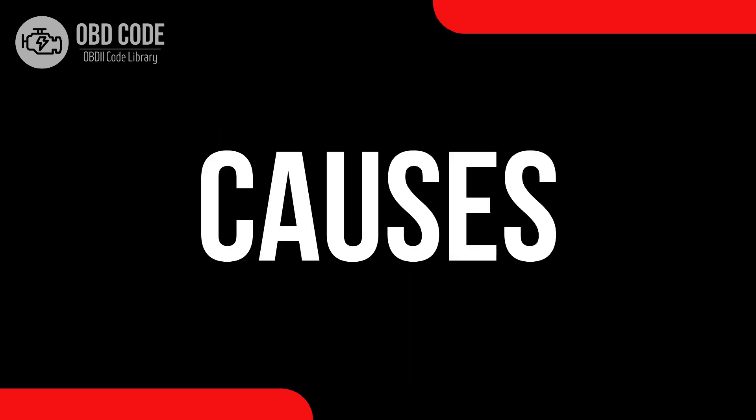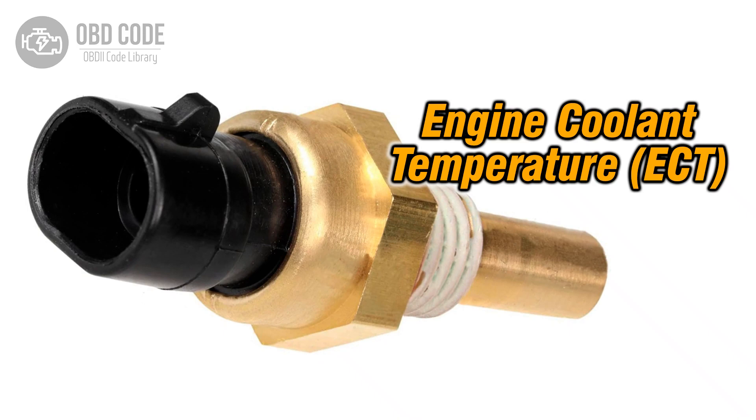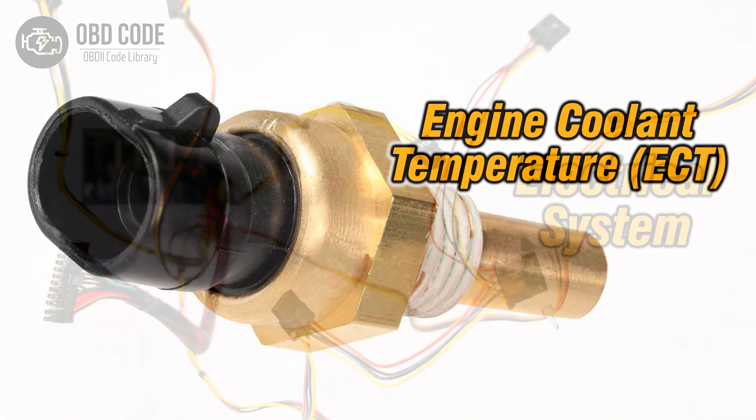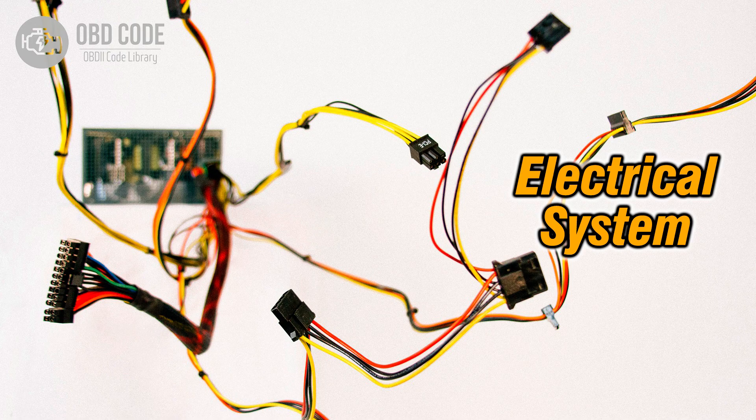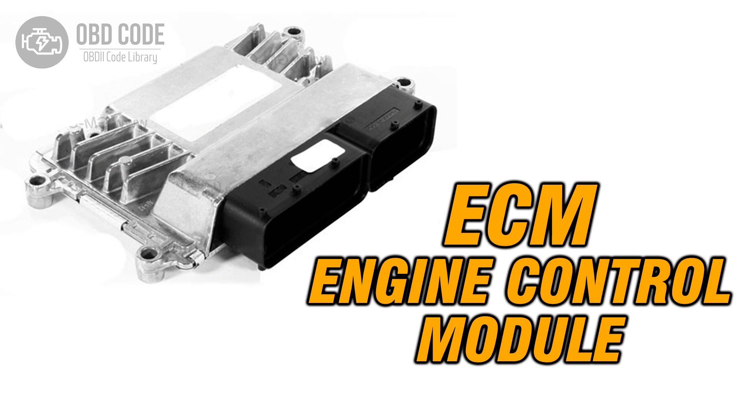Causes of the code P0116: 1. Faulty engine coolant temperature sensor. 2. Wiring or connector issues within the sensor circuit. 3. Problems with the engine control module (ECM).